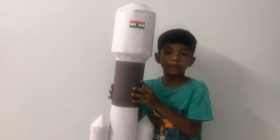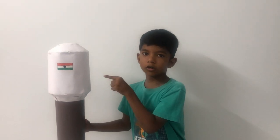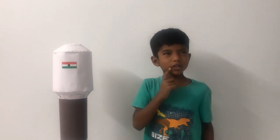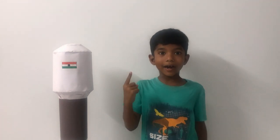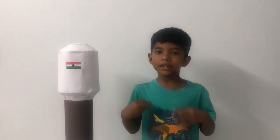Let me explain the parts. First, this is the nose cone. Inside, we have the payload. What is payload? It is the satellite, astronauts, and cargo, and so on.